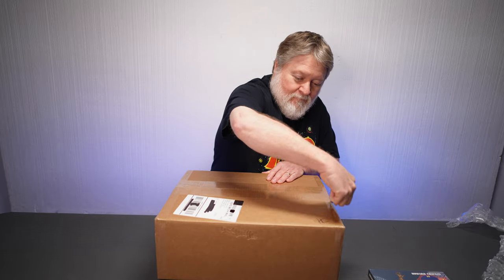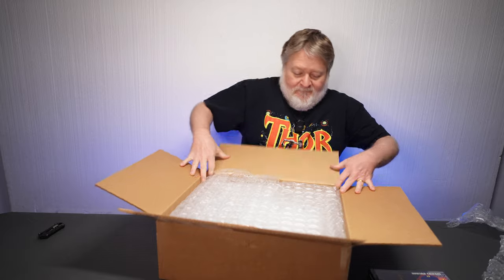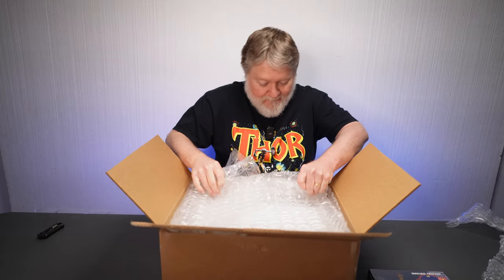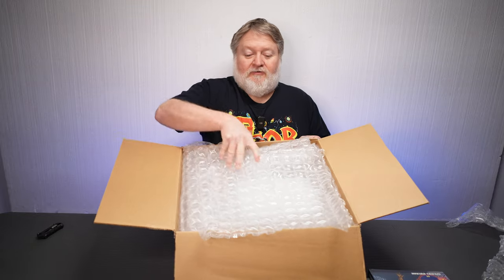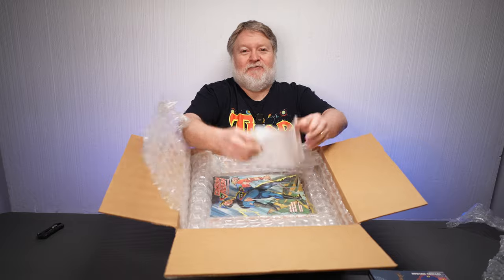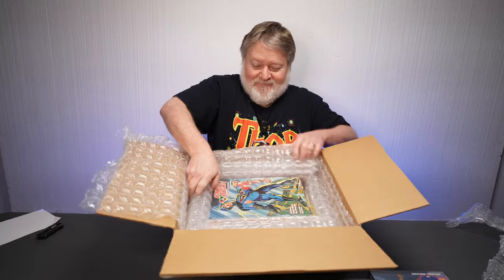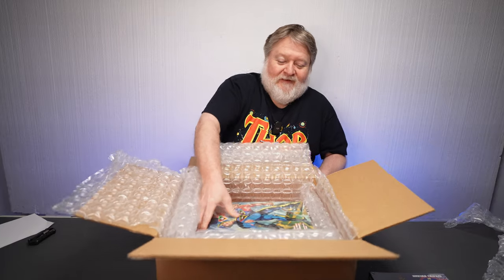So here's the big box. This one doesn't have the insert, but it does have a ton of bubble wrap sheets. That is the way to do it — you can't fling them out because they're so wedged in there. I'll just take them out one at a time, but you can see they're nestled in there really good.